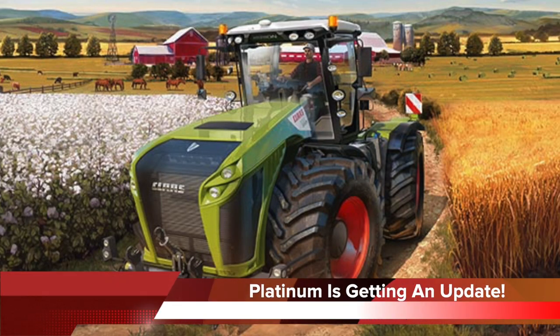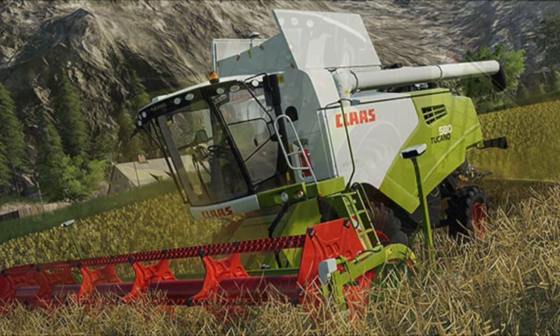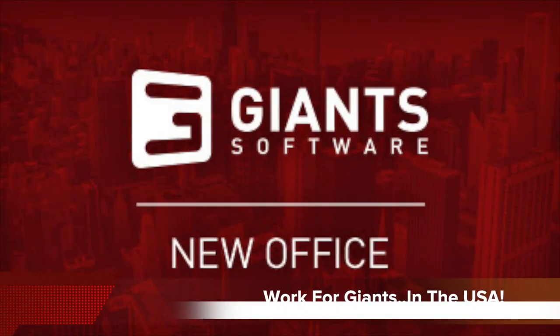Other news from Giants today: they will be releasing a patch next week for the Platinum DLC — patch 1.2. No patch notes are known at this time but those will be releasing soon. The patch will be available for download on all platforms one week from today, next Thursday, February 27th, 2020.